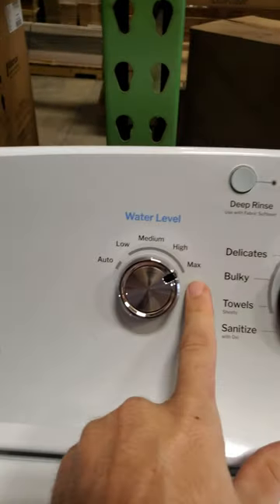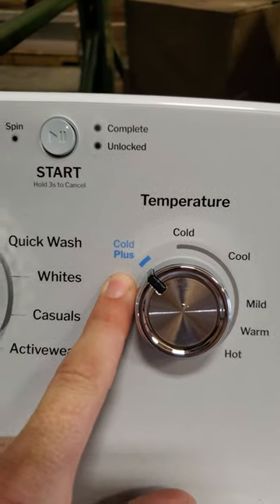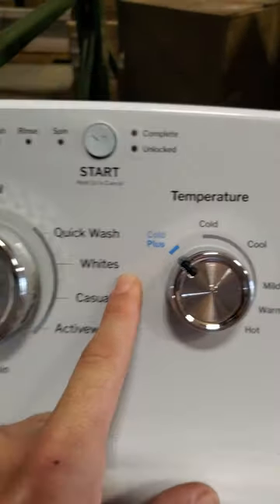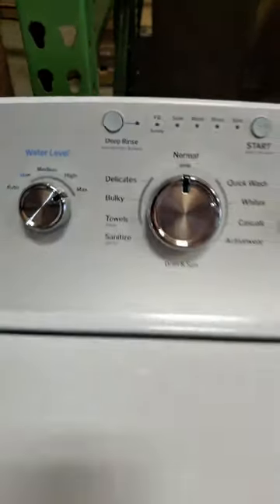This has a deep fill of 26 gallons. It has a cold plus feature that's more aggressive and guaranteed to get things clean. You also have a deep rinse that will fill it up with 26 gallons.